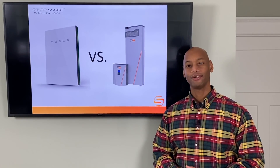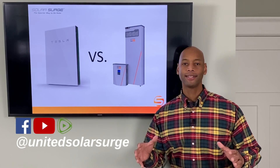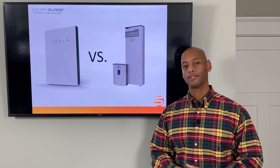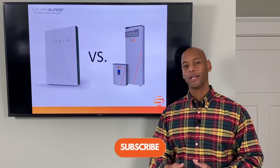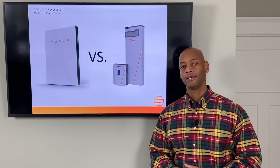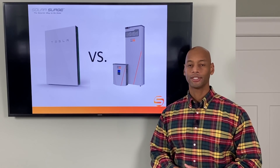Hi everyone, Joe Ordea here for Solar Surge. For the past eight years I've been helping families get their home set up to survive a loss of the electric grid. On this channel we talk about all things related to emergency backup power, solar energy, off-the-grid living, and emergency prepping.